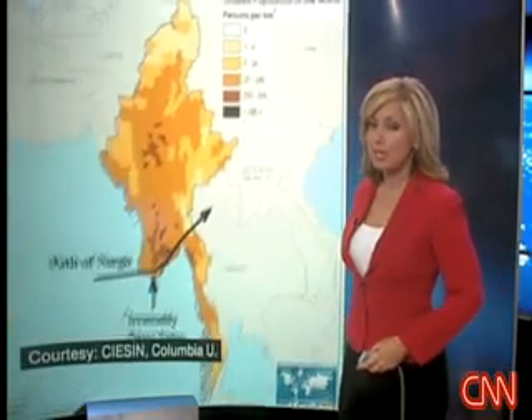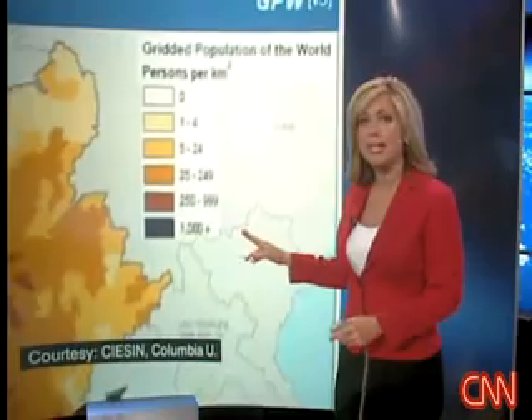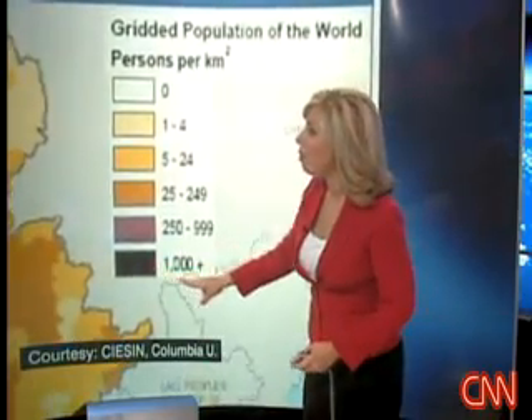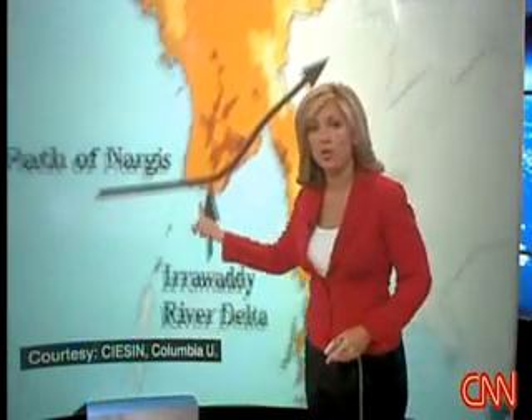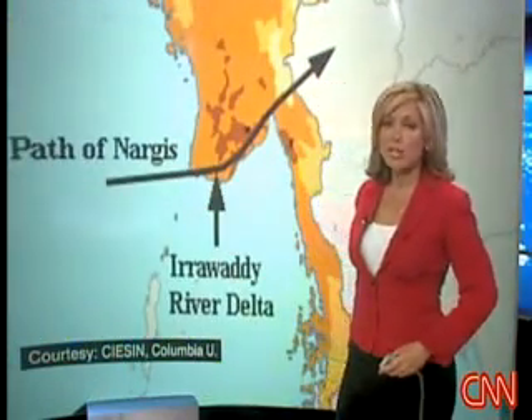This is a region that's quite populated. In terms of people per square kilometer, over 1,000 people per square kilometer live in this delta region, illustrated here by the darker colors on this graphic. So the path went right through a very populated region, and the results are just devastating.